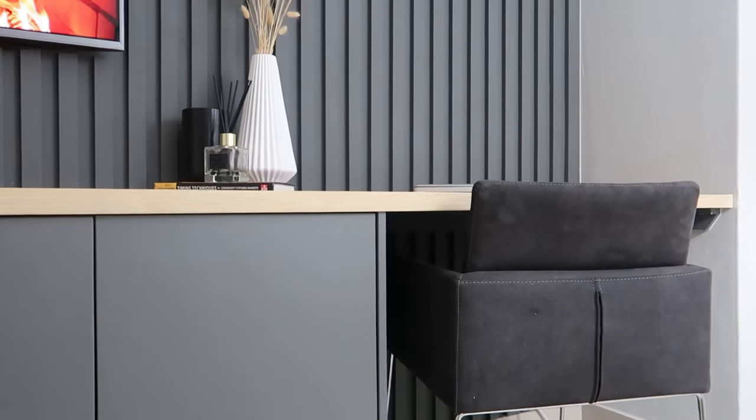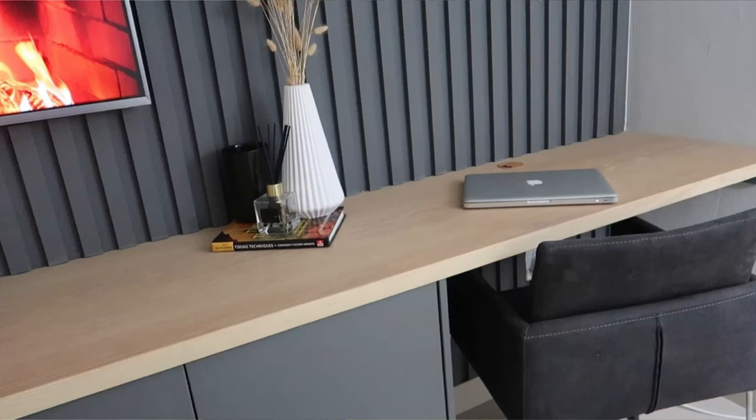In order to maximize this space, we decided to do a workstation on the far end of the pajama lounge. This means that Zam and I can work there whenever we need to. And once AJ is much older and has to go to big school and do homework, he'll also be able to use the space.